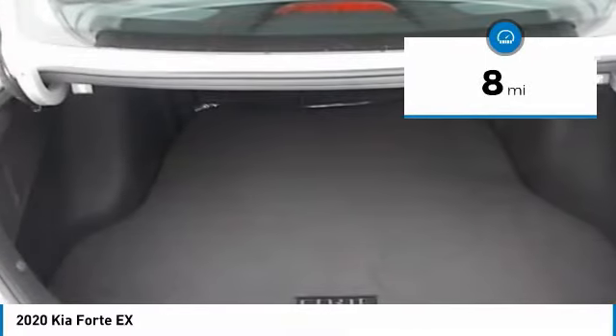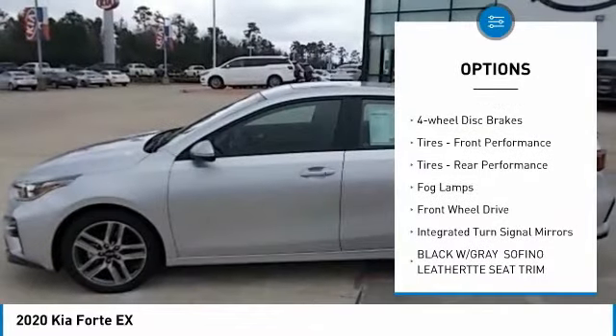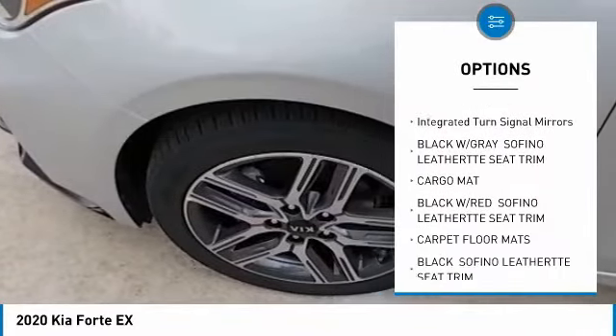This vehicle has less than 100 miles. Here are some of this vehicle's great options: heated mirrors, aluminum wheels, brake assist, daytime running lights, four-wheel disc brakes, front performance tires, rear performance tires, fog lamps, FWD, and integrated turn signal mirrors.